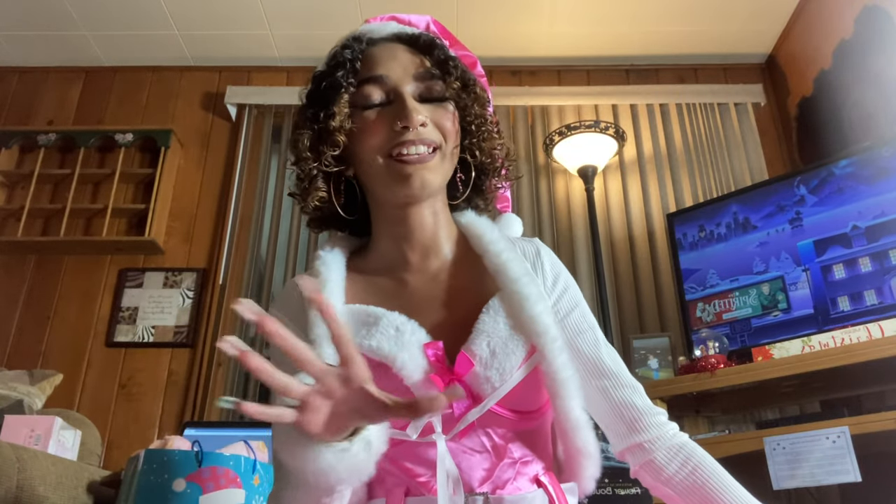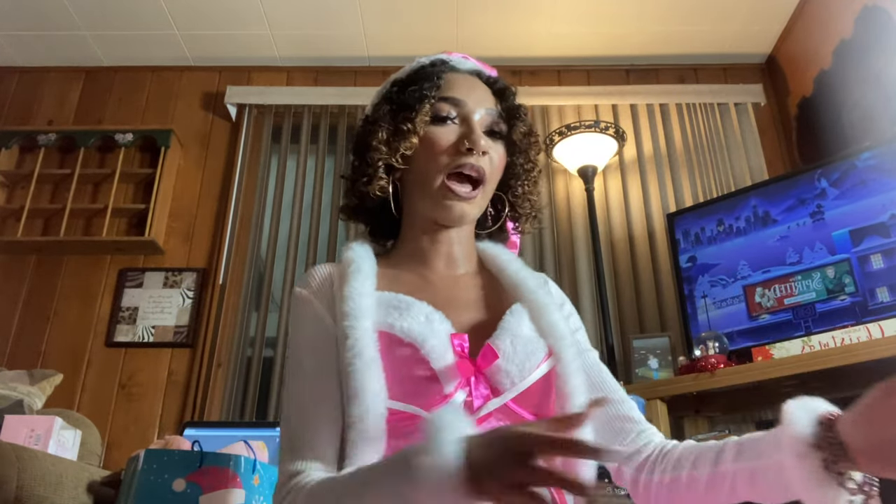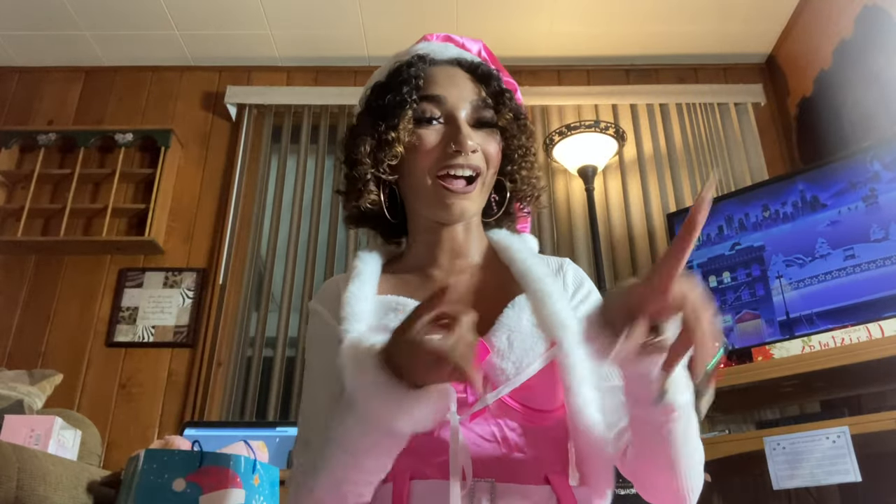I love everything I got and I'm so happy with it all. There are also a few things I don't have physically, and some stuff I got prior to Christmas that I'll show you. I don't need a long intro since the video is already going to be forever long, so let's just get right into it.